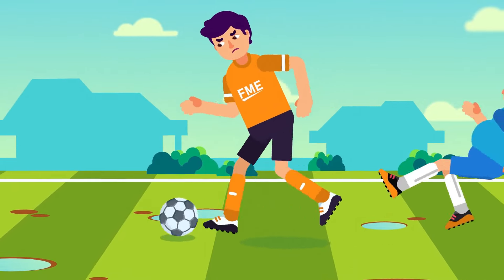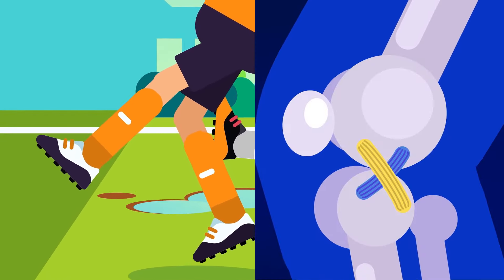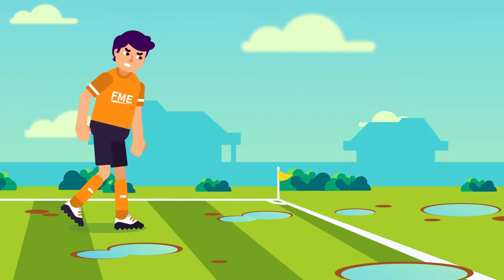The ACL injury of the knee, due to high impact movements, rarely happens unnoticed. At the exact moment of the injury, a popping sound might be heard and your knee may limp soon after.